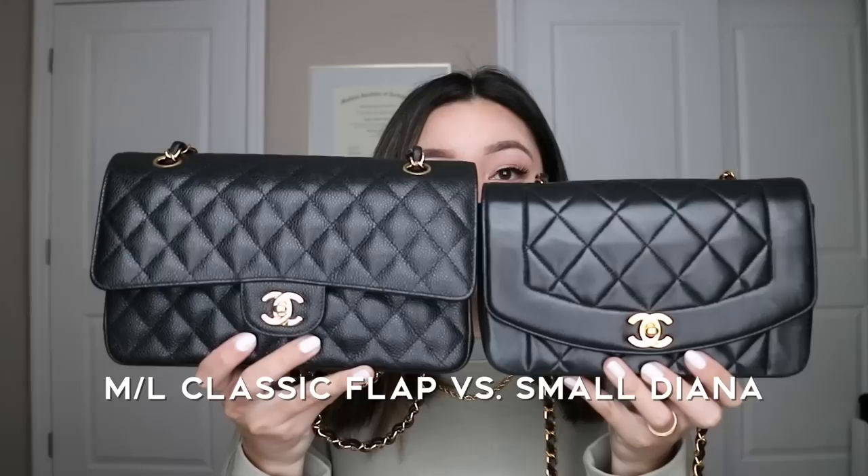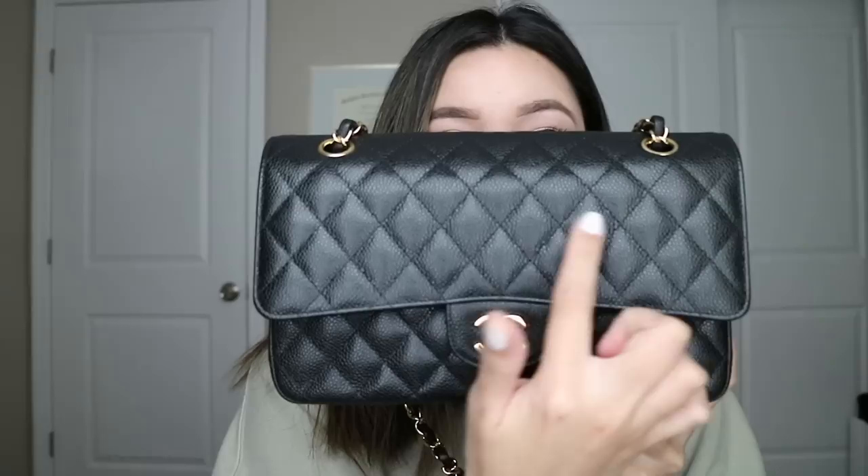Here's the Diana in comparison to the medium — this is what it looks like. The caviar classic flap also comes in a smaller size, the small, which is a little harder to find. The way you can tell the difference between a small and a medium is by counting the diamonds across: a medium will have eight diamonds across whereas the small will have seven. I'll insert a photo of a small just so you guys can see.